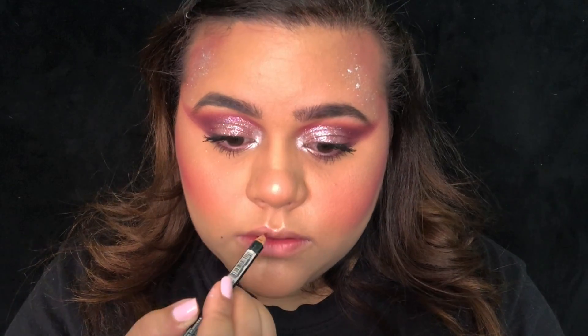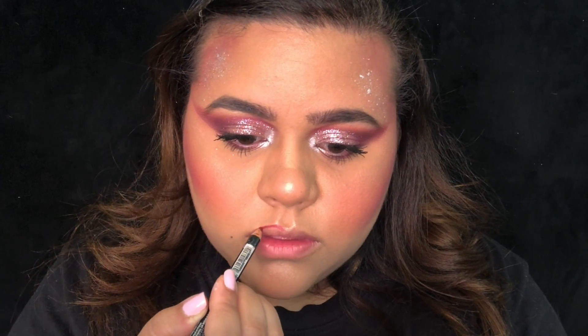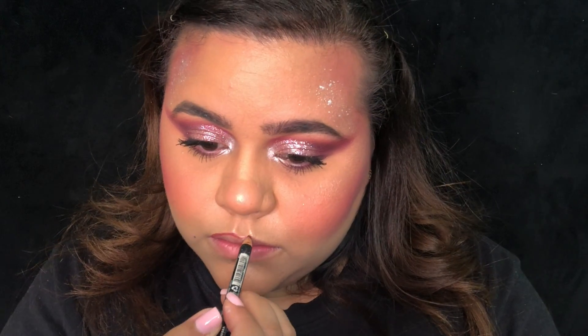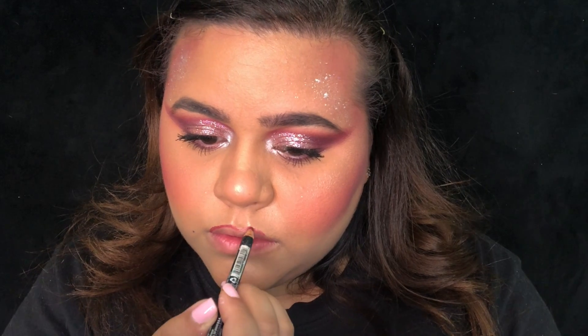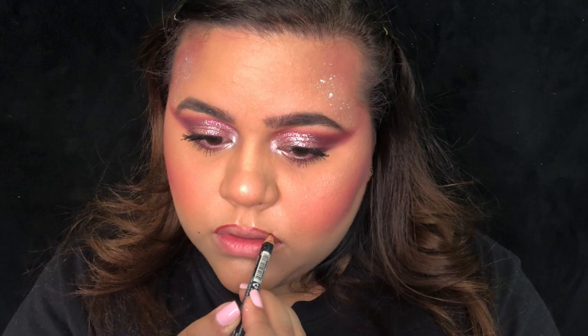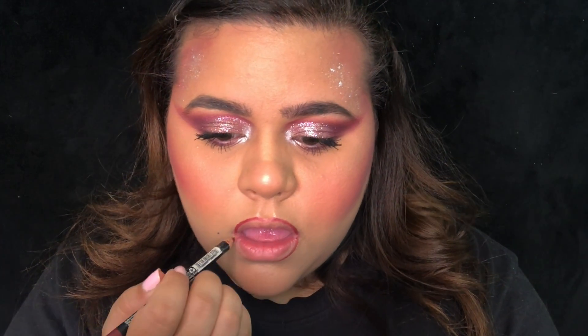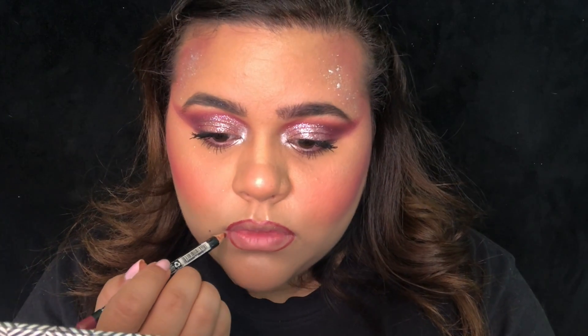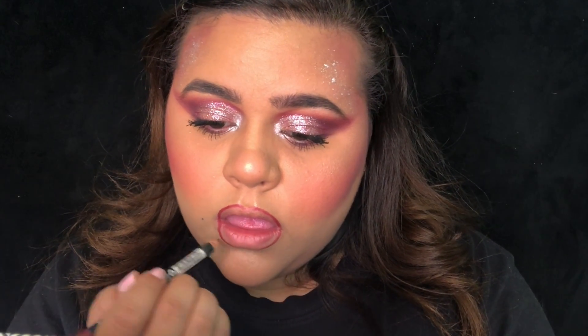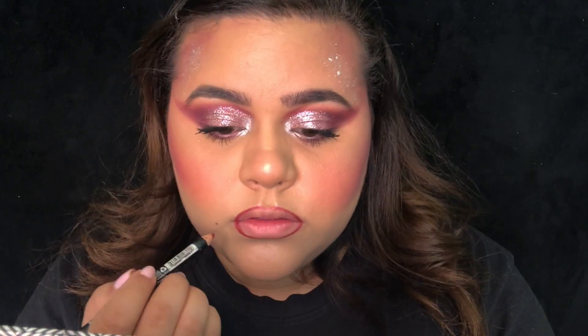I am now lining my lips using my NYX lip liner in a burgundy color. When I line my lips, I also like to color the inner corner of my lips and create a line down the middle of my bottom lip. I actually have it naturally, but I like to darken it because when I put on liquid lipstick it can make my lips look a little more puffy.